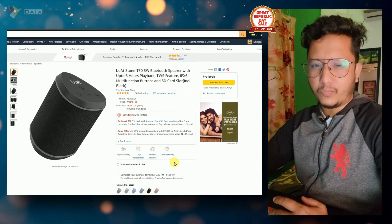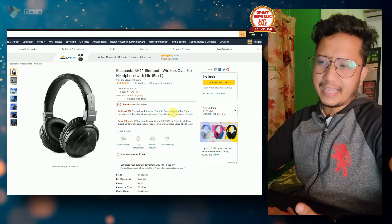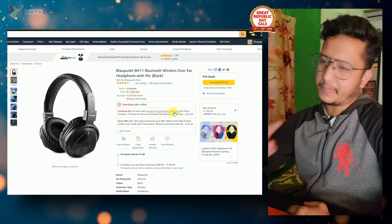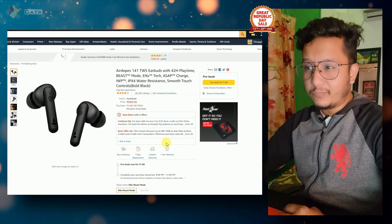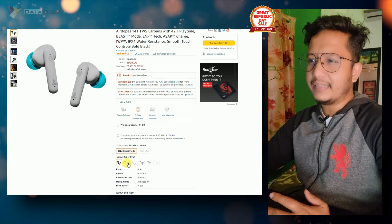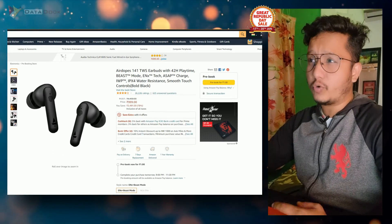So you will get a good discount on that. This is a great headphone — I have seen it and it is very good. You will get a pre-book price, and its normal price is up to Rs. 2000. Airdops 141 is generally around Rs. 1300, but if you pre-book, you will get a discount and get it for Rs. 999, so that is a discount of around Rs. 300.